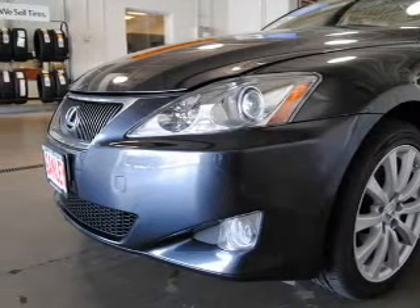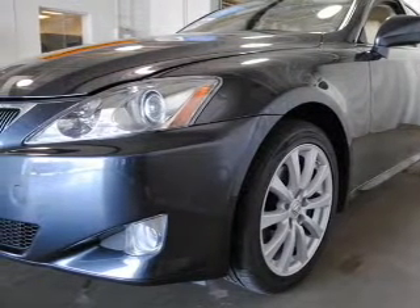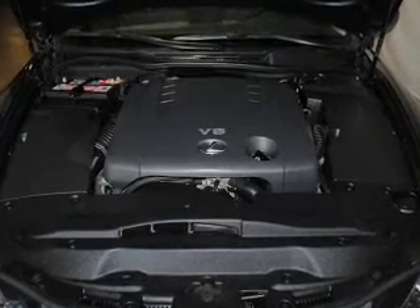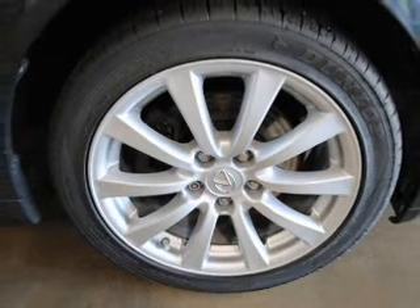Stand out from the crowd with premium wheels. Treat yourself to a premium sound system. Brake safely with the anti-lock braking system. Heated seats offer comfort in cold weather. This car has separate passenger temperature controls. Let the outside in with a power sunroof.